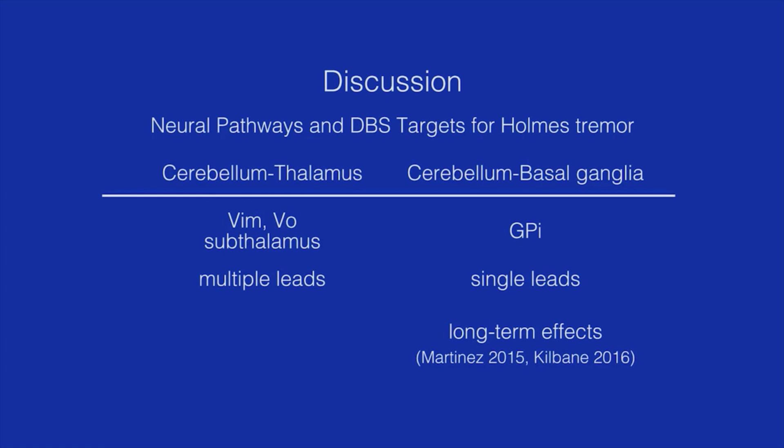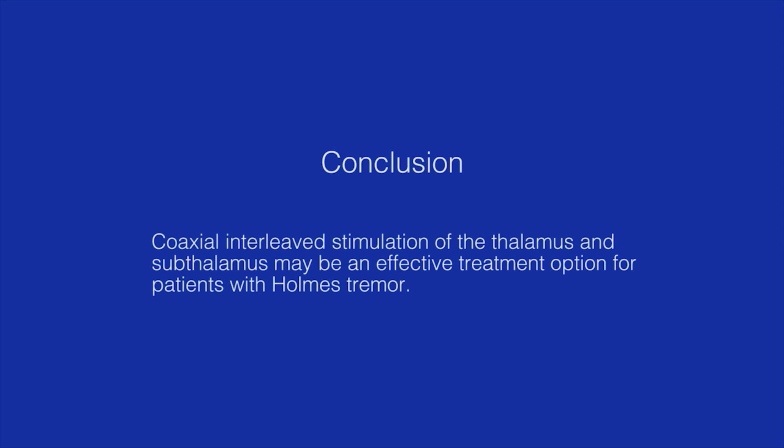Two recent studies have reported the usefulness of GPi-DBS, focusing on the importance of the cerebello-basal ganglia pathway in the pathophysiology of Holmes tremor, with good long-term outcomes. Our case also provides a good example of excellent long-term outcomes following coaxial interleaved stimulation of the thalamus and subthalamus without additional morbidity. In conclusion, coaxial interleaved stimulation of the thalamus and subthalamus may be an effective treatment option for patients with Holmes tremor.